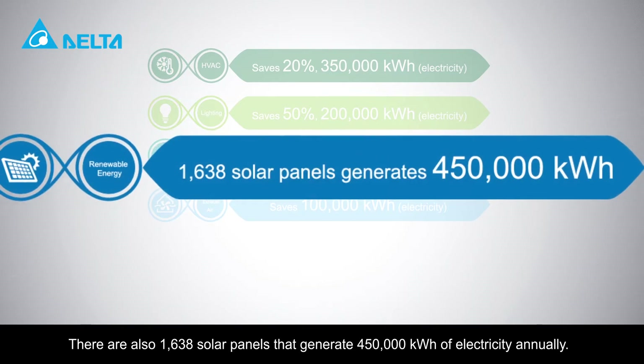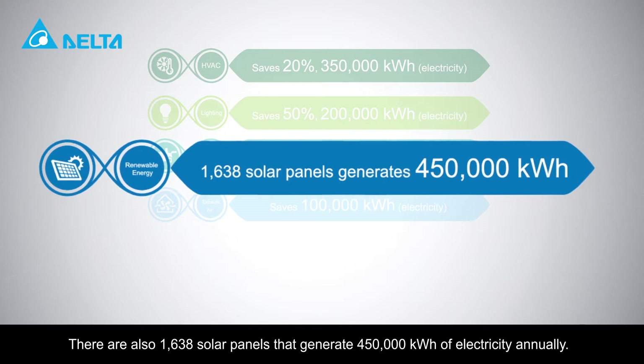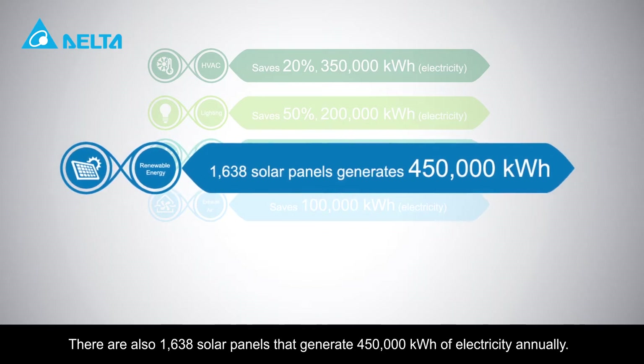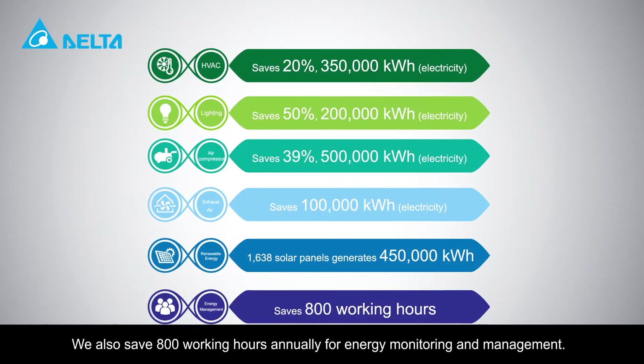There are also 1,638 solar panels that generate 450,000 kilowatts of electricity annually. We also save 800 working hours annually for energy monitoring and management.